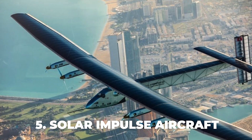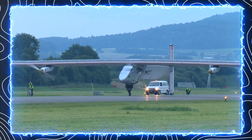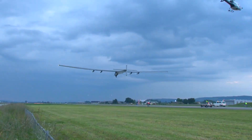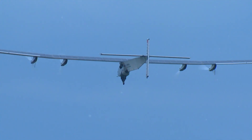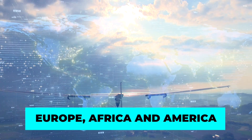Number 5: Solar Impulse Aircraft. A Swiss project that aims to fly around the world using only solar power. The project has two operational aircraft, Solar Impulse 1 and Solar Impulse 2, which are single-seater monoplanes covered with photovoltaic cells. The aircraft can fly day and night without fuel, relying on batteries to store solar energy. Solar Impulse 1 made its first test flight in 2009 and completed several long-distance flights in Europe, Africa, and America.